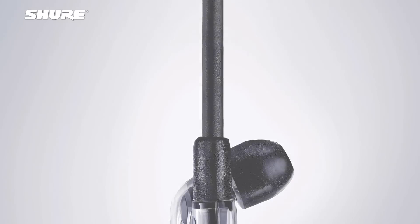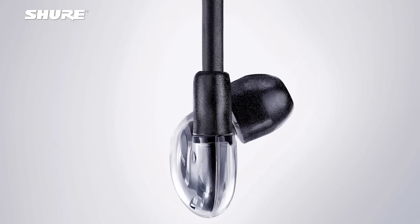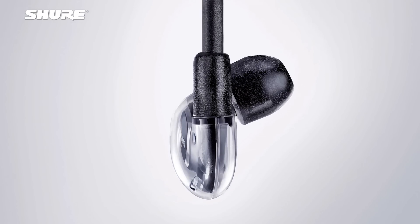Portability is really a key factor here. Electrostatic technology has really not been a portable solution up to this point. We're able to take and shrink down something that is typically a very large panel — electrostatic speakers are usually very large panel speakers — and shrink that down to something that's roughly the size of a dime to fit it into an earphone.